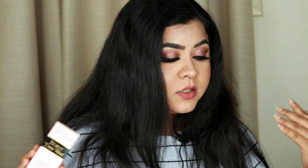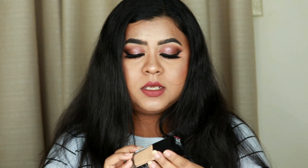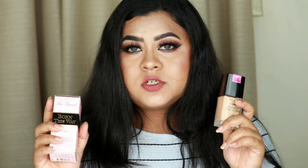I had a hard time finding a dupe for Too Faced Born This Way — I thought it was one of its own kind — but I was wrong. I recently tried the Wet & Wild Dewy Photo Focus Foundation in shade Desert Beige, and I was amazed at how similar they are. I've done a full in-depth review linked in the description. On my skin, both are very lightweight, don't emphasize texture, and don't settle on smile lines.